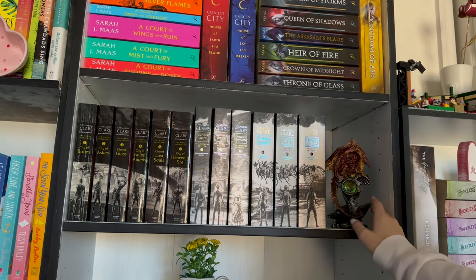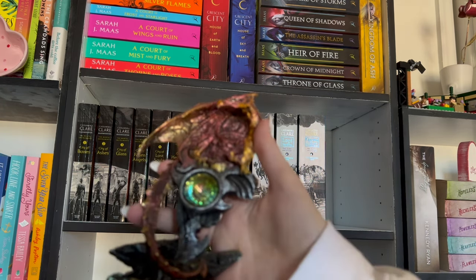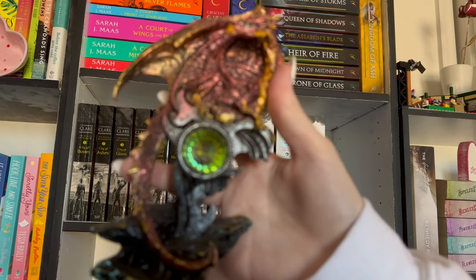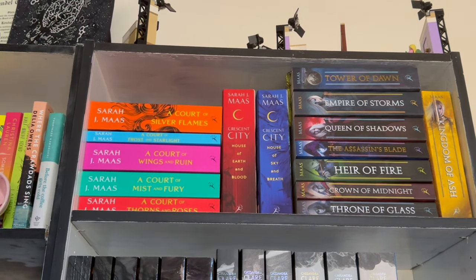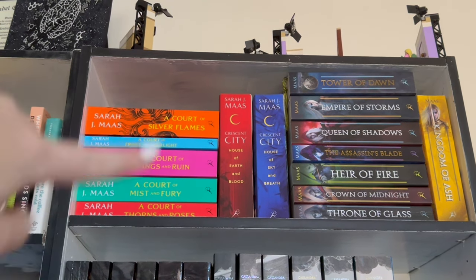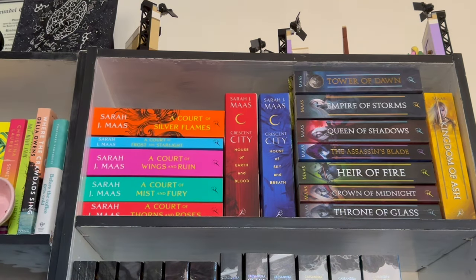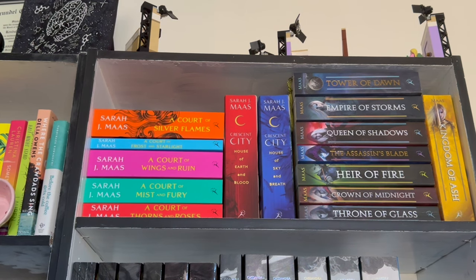With my little dragon that I got at a Renaissance Festival — she broke her wing, I don't want to talk about it, but she is so pretty. At the last fantasy shelf we have Miss Sarah J. Maas. Of course, we have A Court of Thorns and Roses over here, my two Crescent City babies in the middle, and my Throne of Glass babies over here.